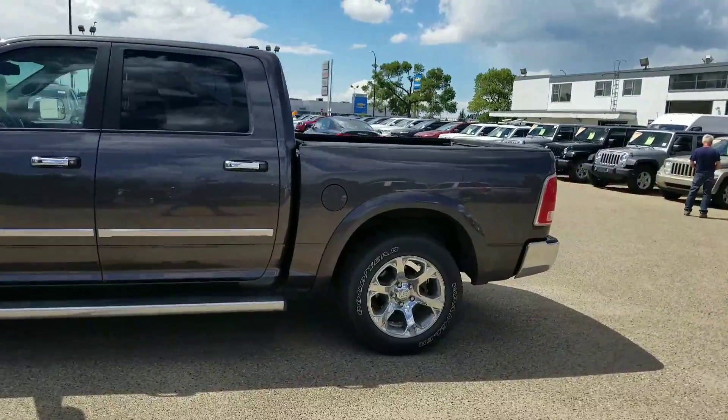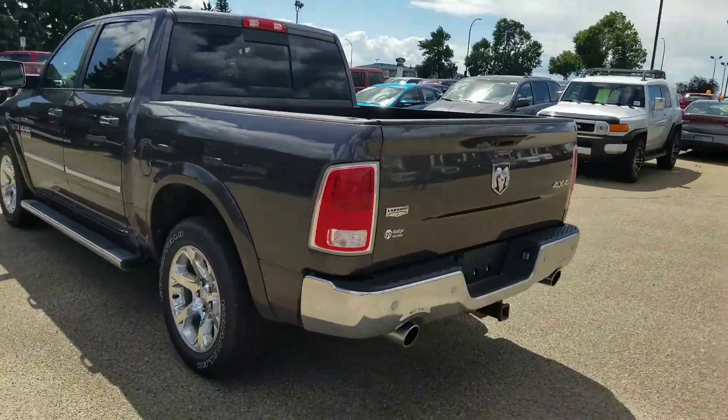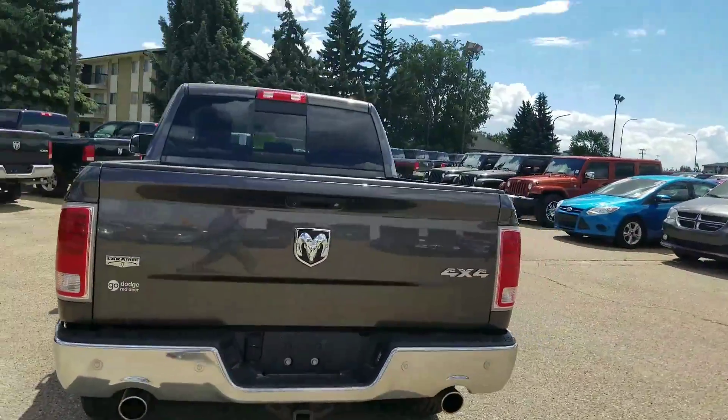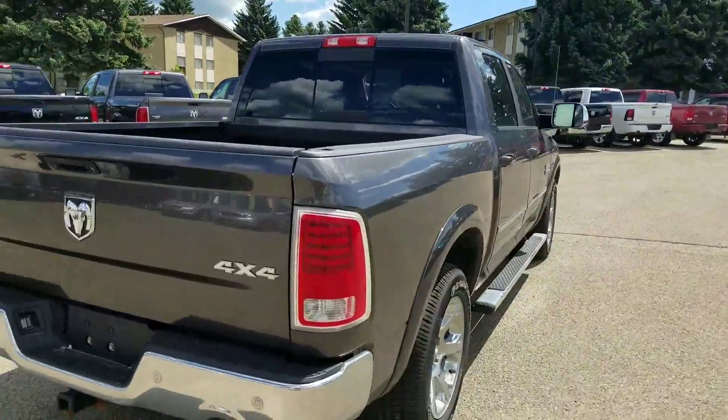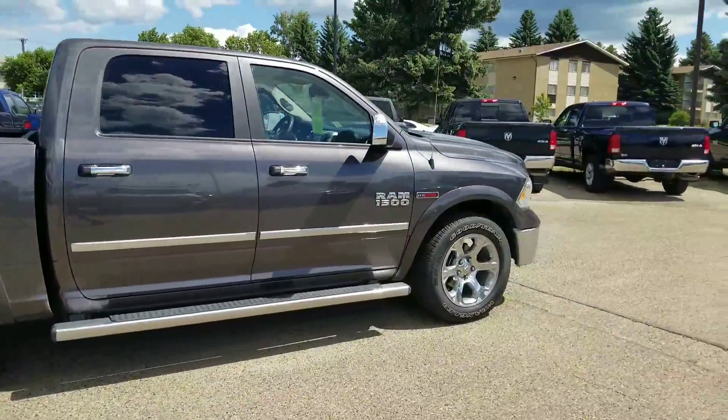Hey Craig, Derek here at Go Dodge. Just thought I'd give you a quick walk-around video on the 2015 Ram 1500 Laramie EcoDiesel you are having a look at online.